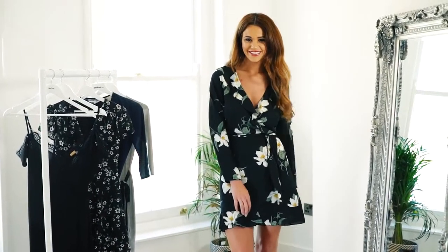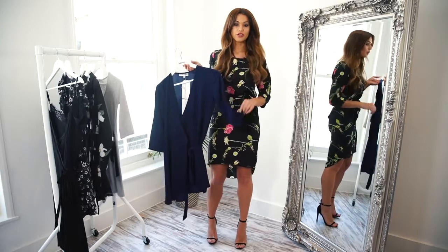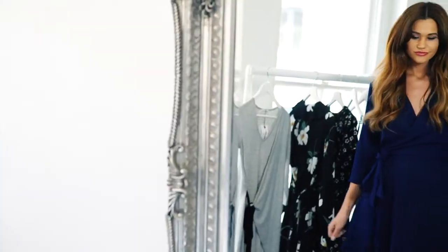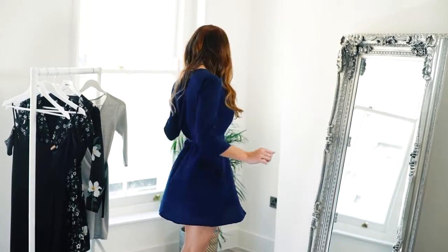The fabric on this wrap dress makes it a bit more dressed up than the others, meaning it's perfect for a low-key summer wedding or a special event where you want to show off your legs, and it gives the perfect twirl.